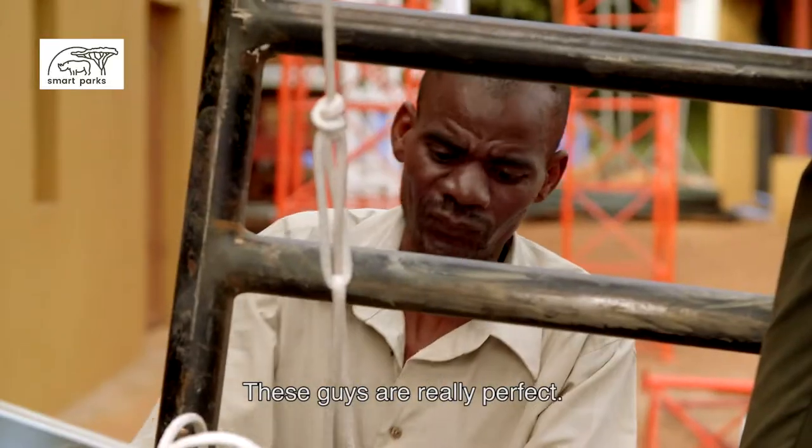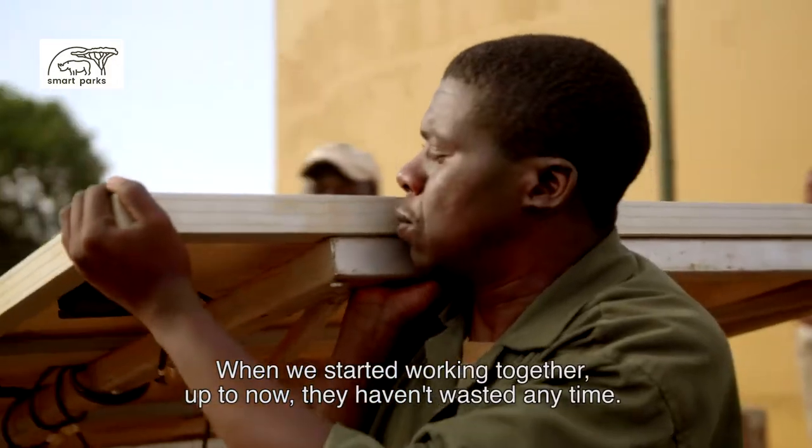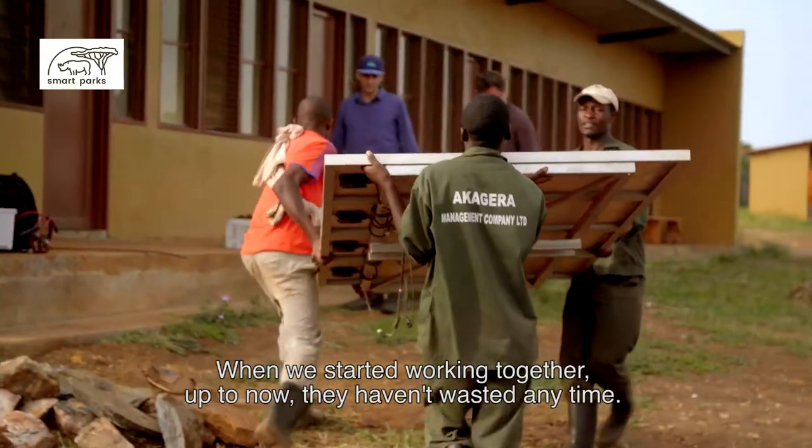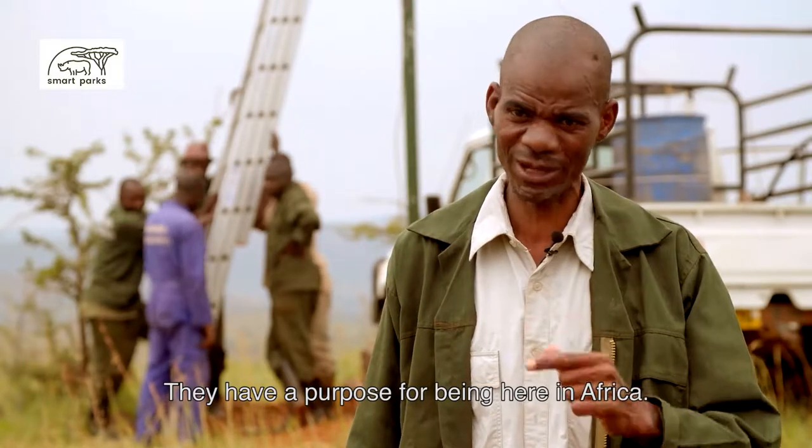These guys are really perfect. When we started working together up to now, they don't even have time to waste. They are always from morning up to late hours. They have a purpose for why they are here in Africa.